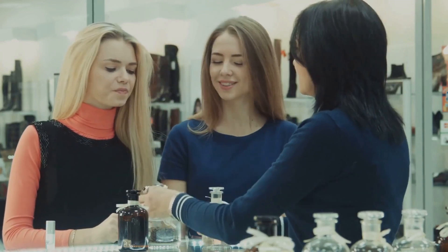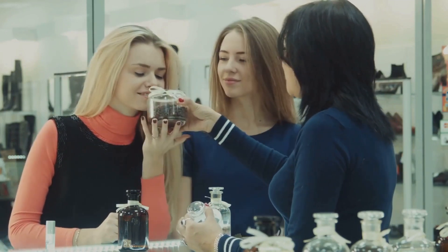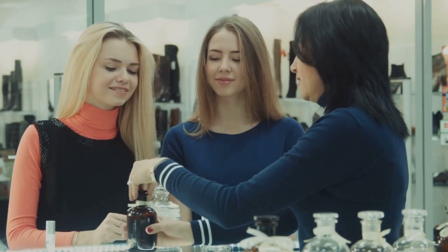And the best part is, with our deals, you can experience these high-end perfumes without the high-end price tag. These perfumes are the perfect finish to our luxury unboxing.